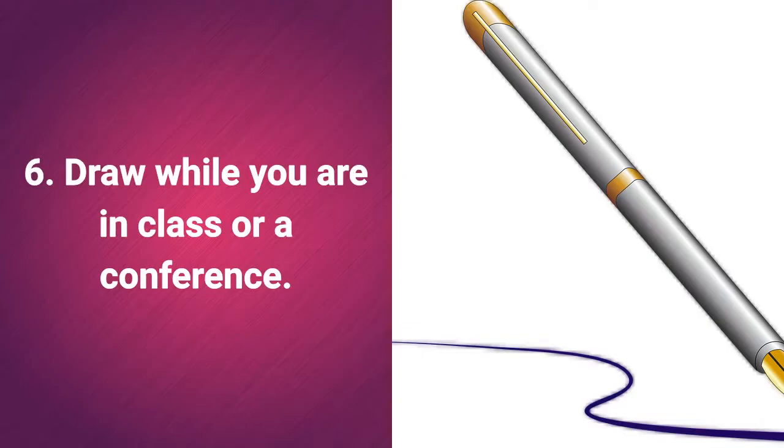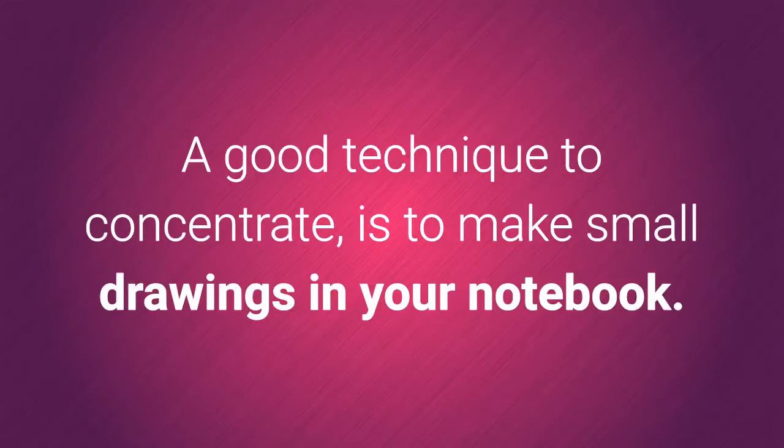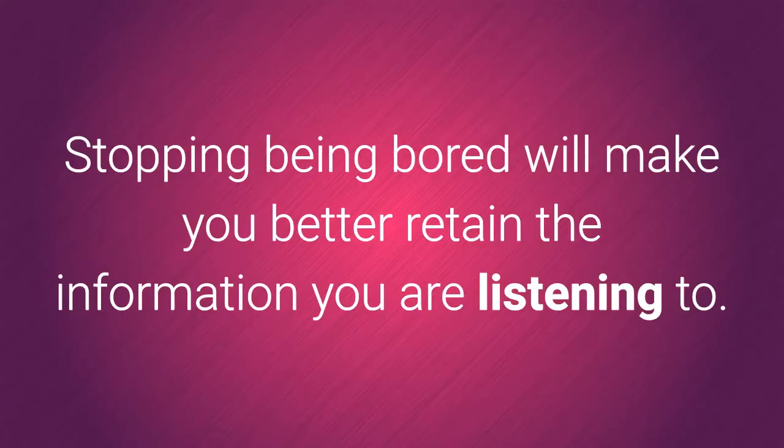6. Draw while you are in class or a conference. A history class early in the morning bores us, and after a while we are distracted. A good technique to concentrate is to make small drawings in your notebook. You do not need to draw something concrete — stopping being bored will make you better retain the information you are listening to.